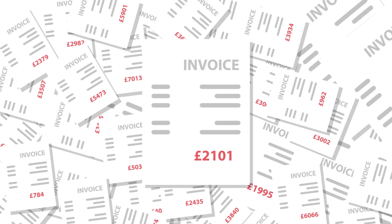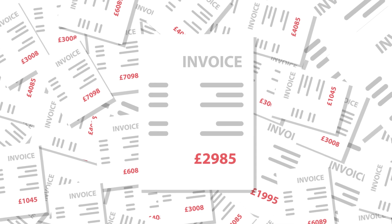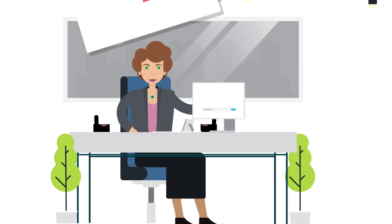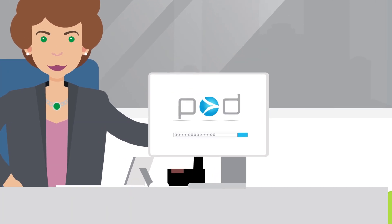Did you know that millions of invoicing mistakes are made annually by suppliers? Thanks to Pulse's bill validation service, many customers have recovered hundreds of thousands of pounds in incorrect charges. Pulse customers also receive access to Pulse's online database.